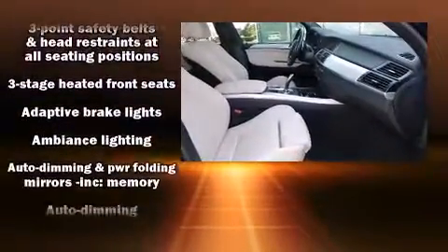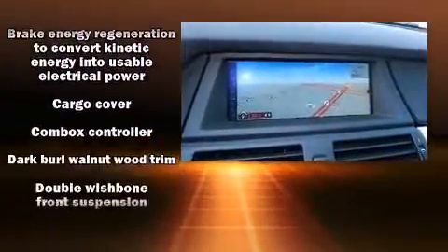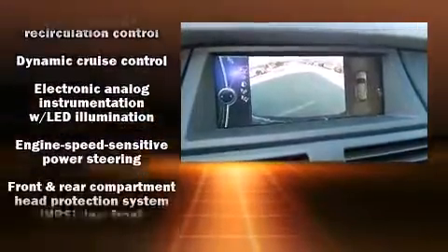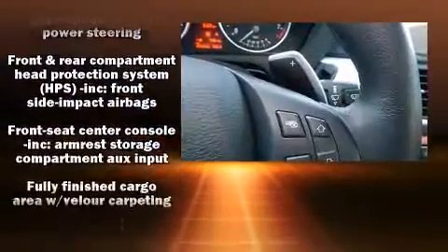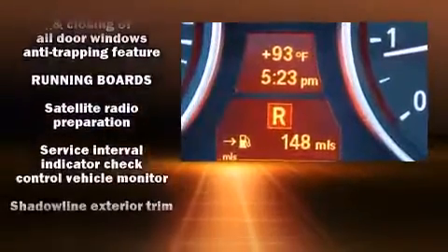BMW ensures the safety and security of its passengers with equipment such as front-side impact airbags, an emergency communication system, and four-wheel disc brakes with ABS. You'll never lose visibility with rain-sensing wipers, which activate automatically when the drops start to fall.